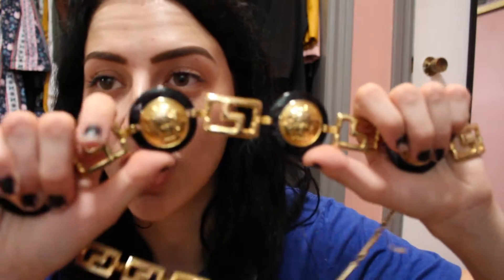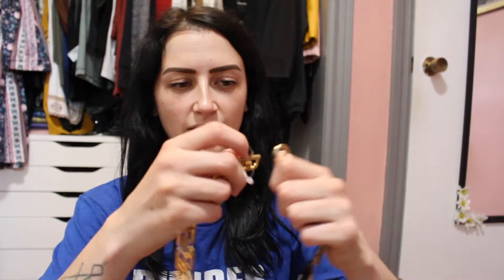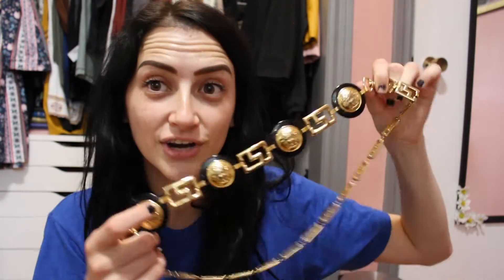You never know what you're going to find when you're thrifting and I think that's the best part about it. This accessory here is pretty sure a knockoff Versace belt — I found it for 50 cents. People who price things in thrift stores have no idea. It's really cute, you can wear it around your waist, whatever floats your boat — a knockoff Versace belt for 50 cents. That was a pretty crazy steal.